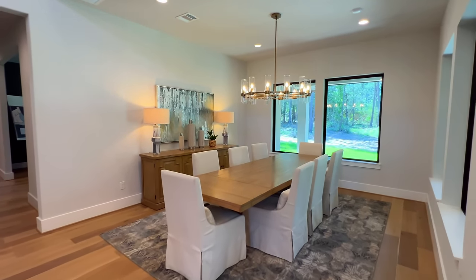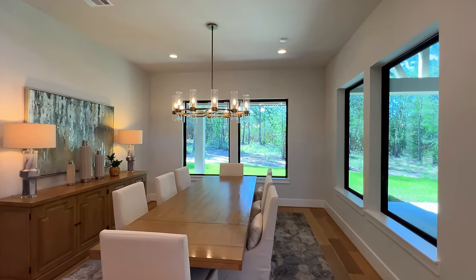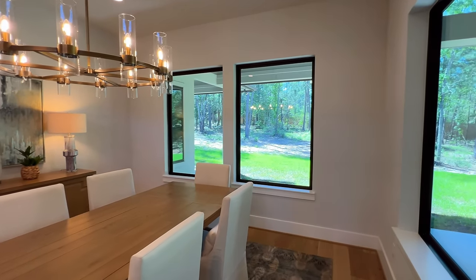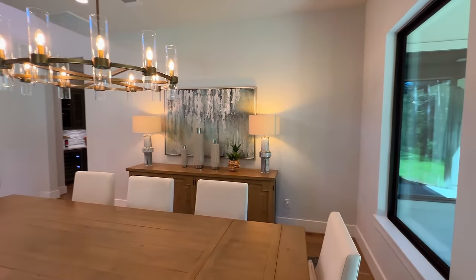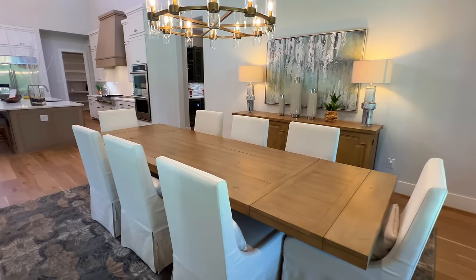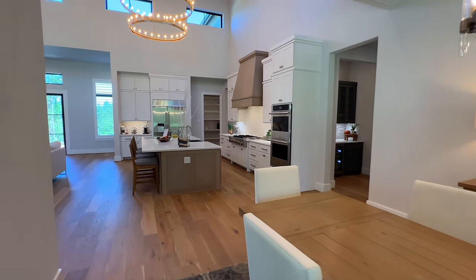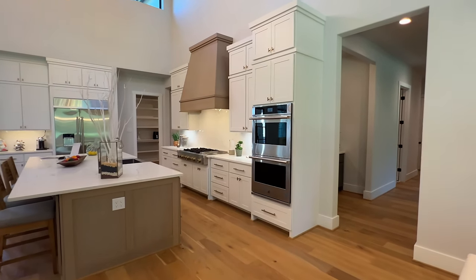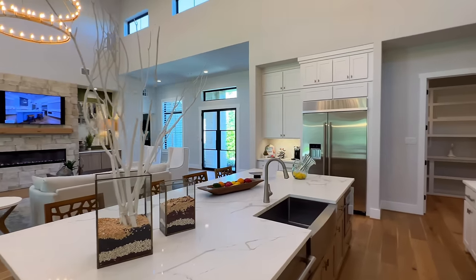The breakfast nook can easily serve as an informal dining room. Oversized windows bring in natural light throughout, and there's a chandelier right over the dining table. There's enough room for an eight-seater table, but you could easily fit a ten-seater if needed. Tall baseboards run throughout the property.